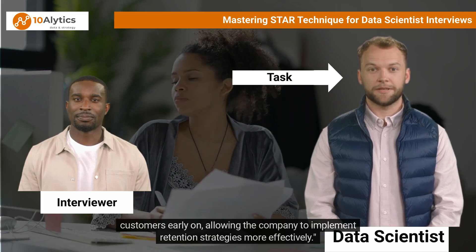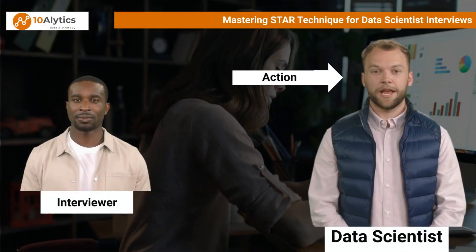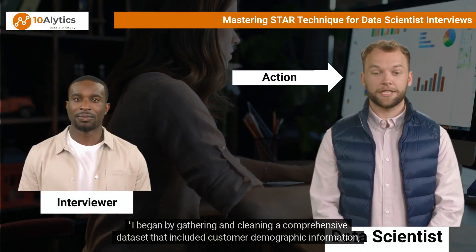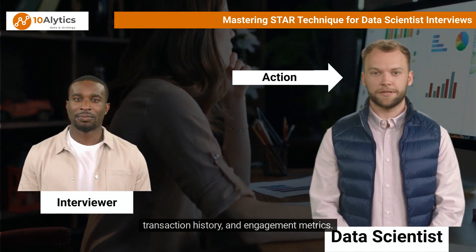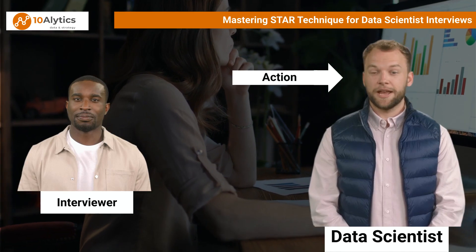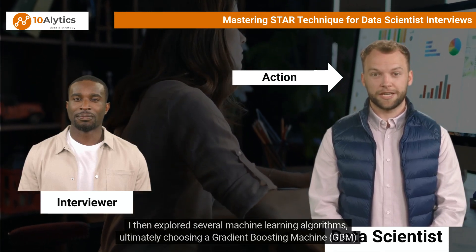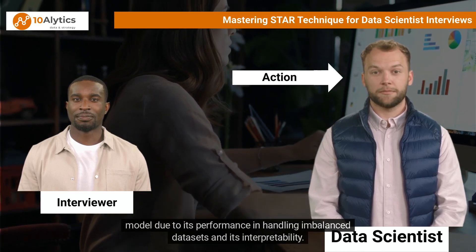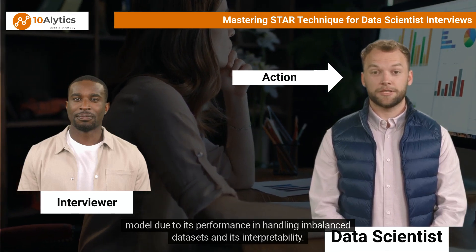I began by gathering and cleaning a comprehensive dataset that included customer demographic information, transaction history, and engagement metrics. I then explored several machine learning algorithms, ultimately choosing a Gradient Boosting Machine (GBM) model due to its performance in handling imbalanced datasets and its interpretability.